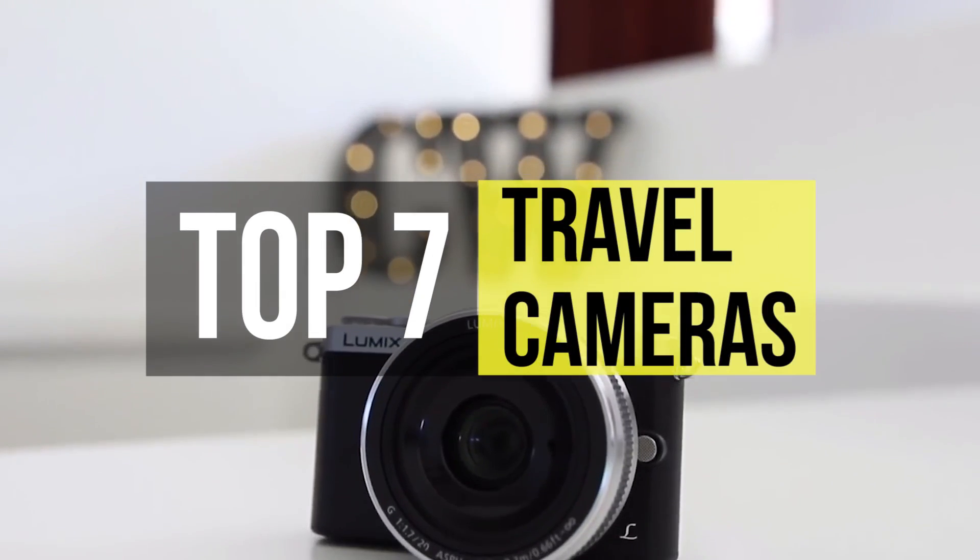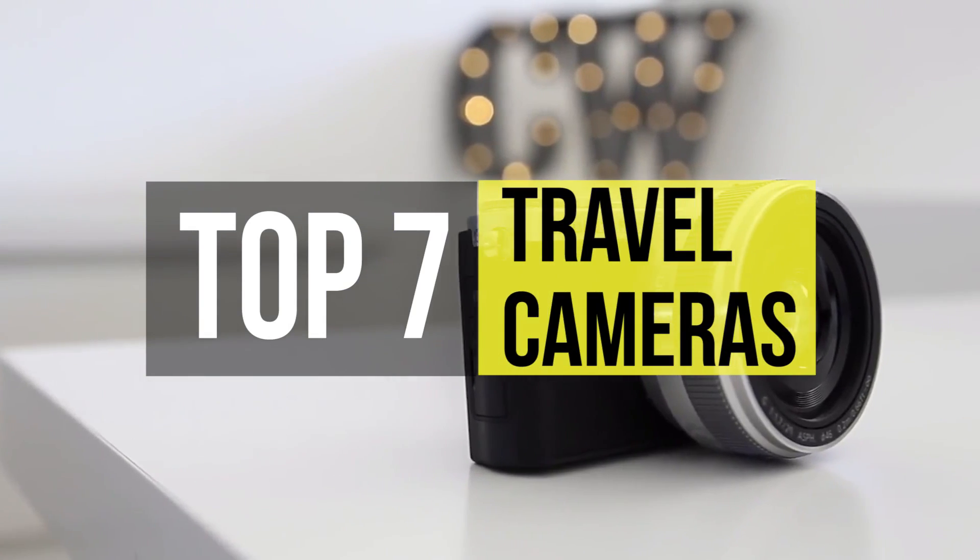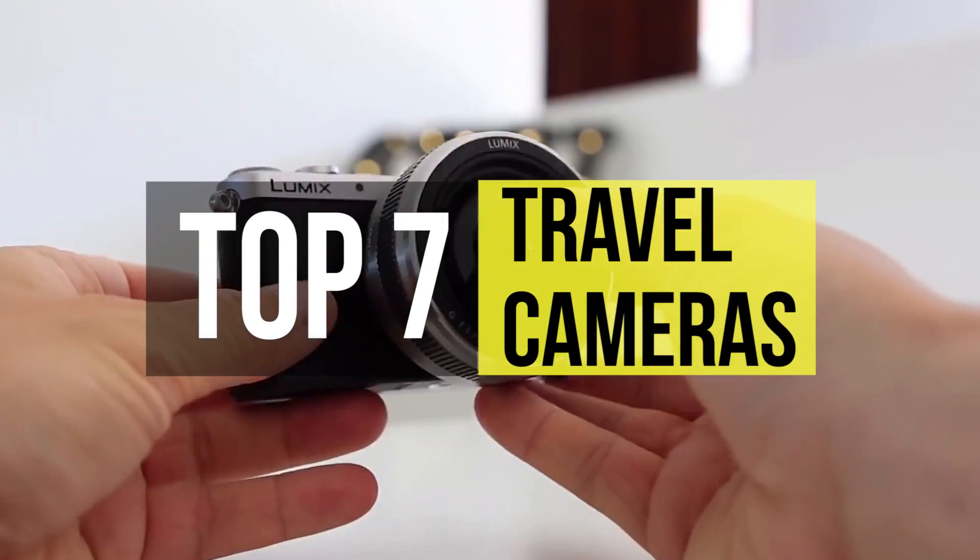Are you preparing for the next family trip and want a good camera to capture those precious moments? These travel compact cameras can definitely help you with that.